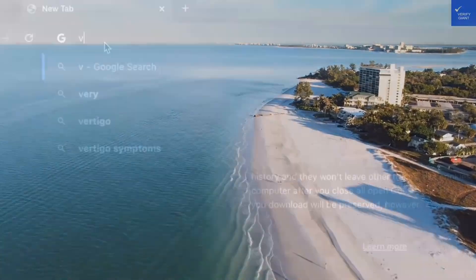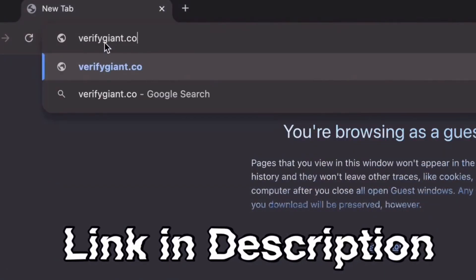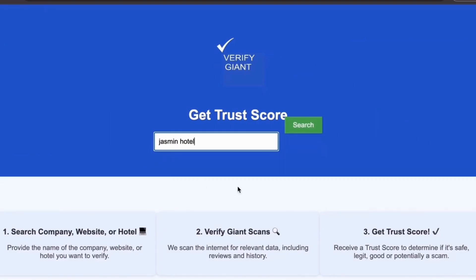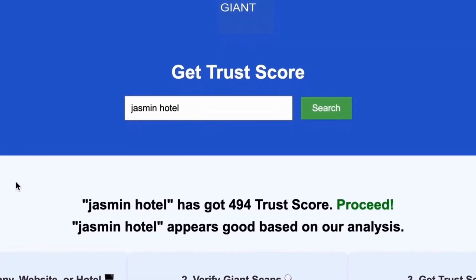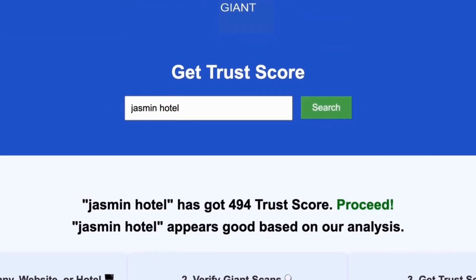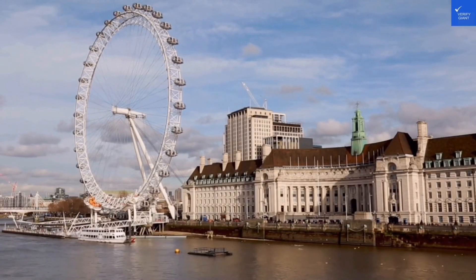Don't forget to visit our website at VerifyGiant.com — the link is in the description below. Just head over to our site, click on the search bar, and enter the name of a company, website, or hotel you're curious about. Our powerful tool will analyze a wealth of information, including customer reviews, founder credentials, and consumer reports, to generate a trust score for you. Best of all, this service is completely free. With VerifyGiant, you'll quickly discover whether a hotel, business, or website is trustworthy, questionable, or potentially a scam. Join the thousands of satisfied users we help every day in avoiding scams and making informed decisions.